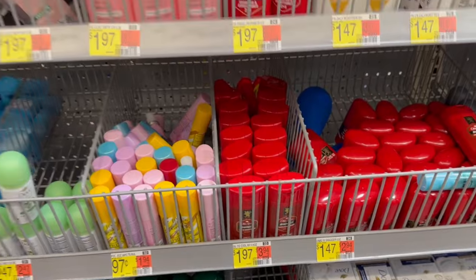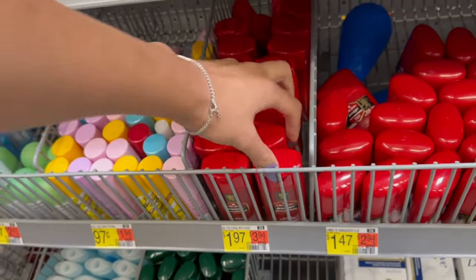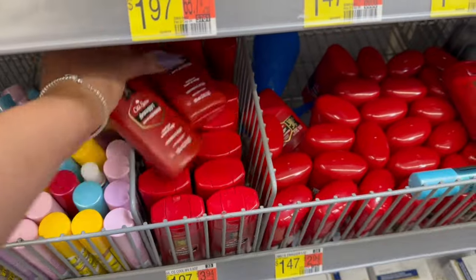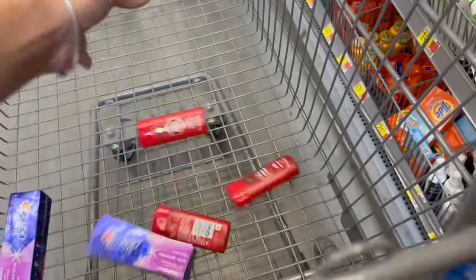Now we're going to pick up three of these Old Spice body washes in the trial and travel size section. These are $1.97 cents each. Make sure you pick up the body washes, not the shampoo. We are going to get back $6 from ibotta, making all three of these completely free plus a 9-cent money maker.